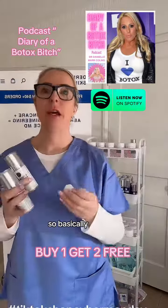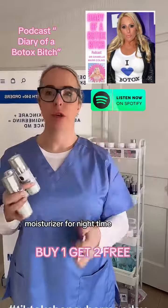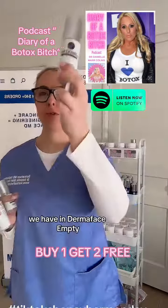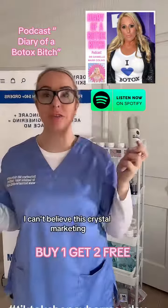The stem cell moisturizer is a really heavy duty moisturizer for nighttime. I think it's really important to just have some of the basics, the staples. A product we have in DermaPhase MD is the DermaPhase MD hyaluronic serum.